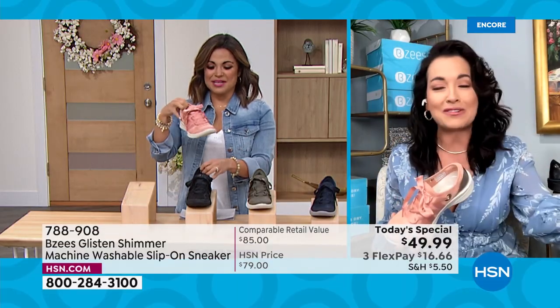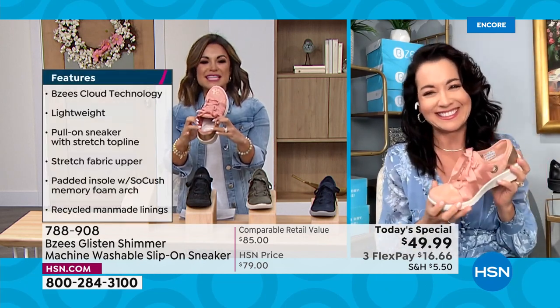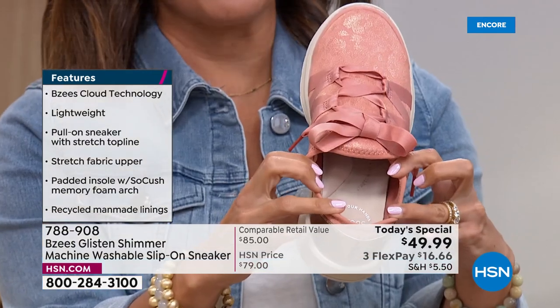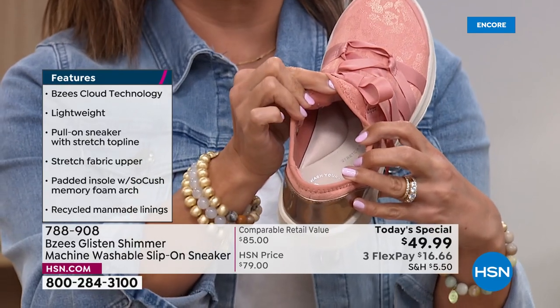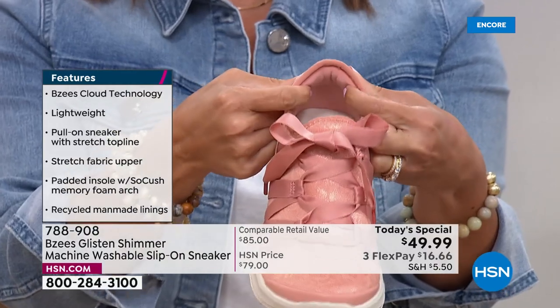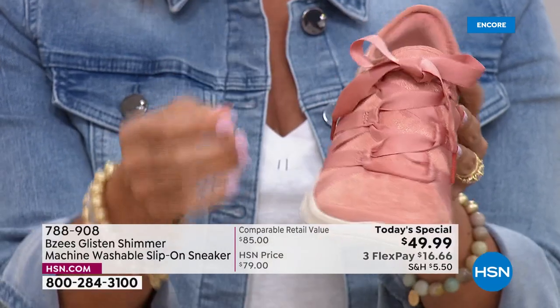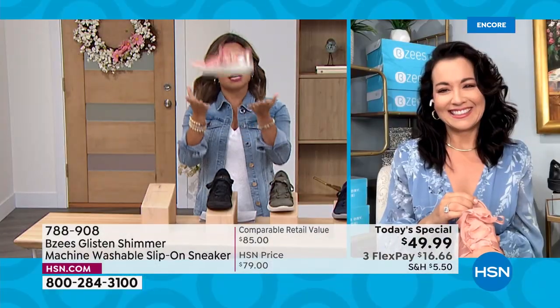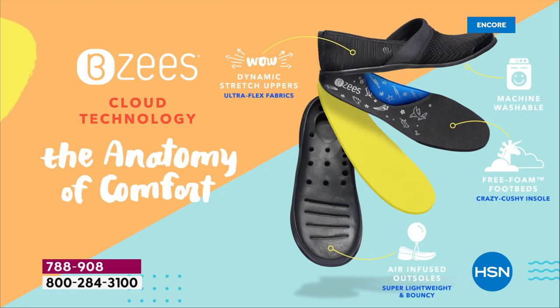Just look inside and you can almost feel how great it's going to be when you slip your foot in. The arch support is unbelievable. Even the back has a padded heel collar — like that little travel neck pillow you wear when you fly on an airplane, all around the back of your heel. Let's talk about cloud technology, because that's what BZ's is famous for — these are truly light as air.